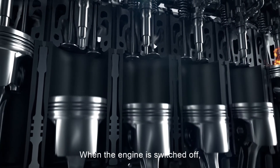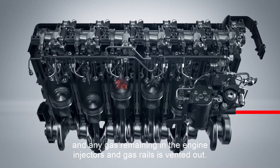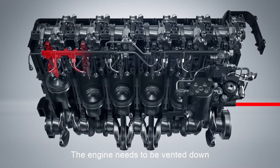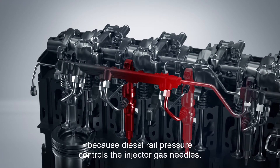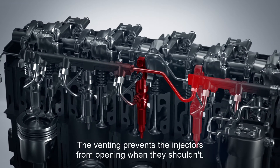When the engine is switched off, the gas shutoff valve on the engine is closed and any gas remaining in the engine injectors and gas rails is vented out. The engine needs to be vented down because diesel rail pressure controls the injector gas needles. The venting prevents the injectors from opening when they shouldn't.